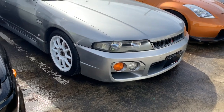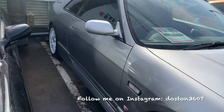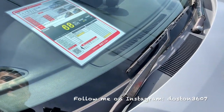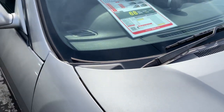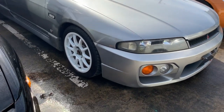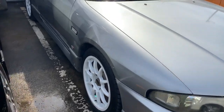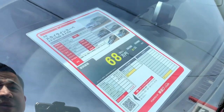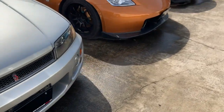Next one is a GTS Type M — this one is an R33 Skyline and looks pretty clean as well. This car was manufactured in 1997 and has got 104,000 kilometers. They're asking 680,000 Japanese yen, which is around 6,000 US dollars. It's crazy — by the time this car becomes eligible for US imports it's going to at least double in price. It's a Skyline R33 Type M edition, turbo, so pretty cool.